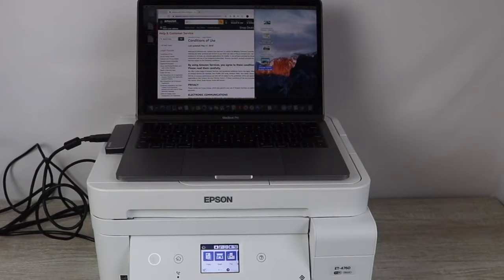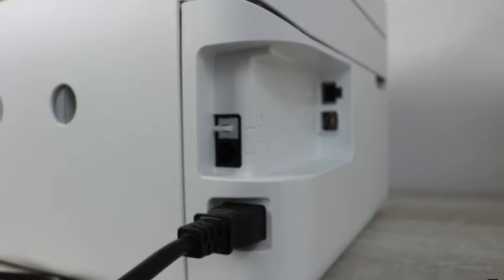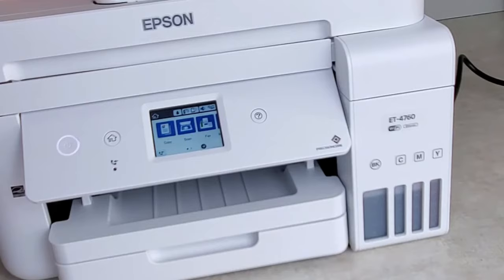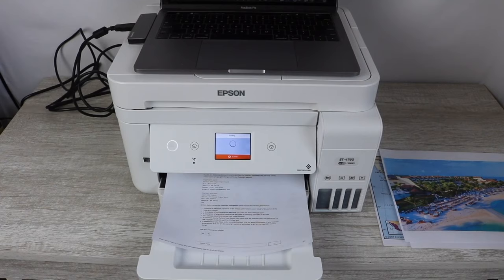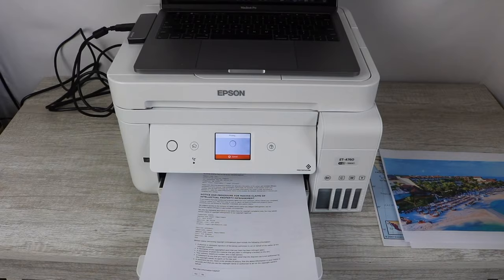However, for those often needing to print high-quality photos or using flash memory devices, the ET4760 might introduce minor setbacks. Still, for a small office, the emphasis on cost-saving and productivity ensures the Epson EcoTank ET4760 remains a top choice, lending functionality and economic advantage seamlessly.